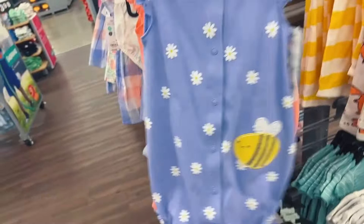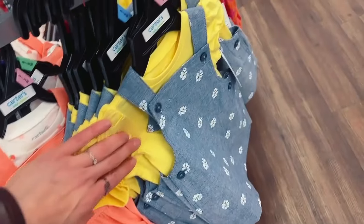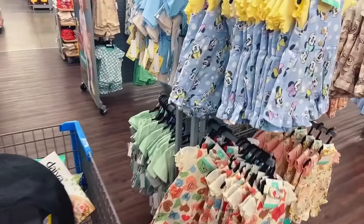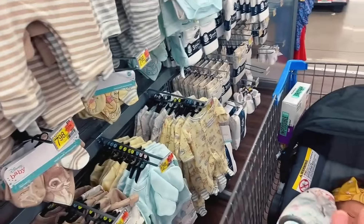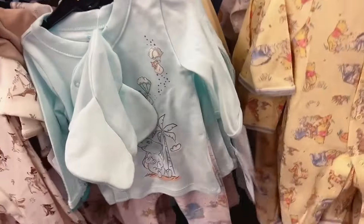Easter stuff, Easter stuff — we need to get to the Easter stuff. But first, baby clothes — let me check on the new spring stuff. Ellie's newborn size so this wouldn't fit her, but it would fit Chi, and it's adorable. Carter's new stuff is adorable too. I definitely like to do more girly stuff, especially when she's this small, because I want it to be very prominent that she's a little girl.